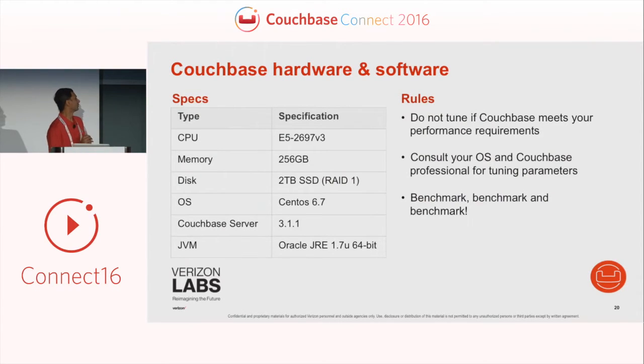Here are some rules we follow when deploying Couchbase. Don't tune Couchbase unless you really need to — it works great out of the box. Couchbase is one of the easiest NoSQL databases to deploy, maintain, and scale out compared to other NoSQL solutions we've tried. It is very stable; we've been running it in our test environment for years and didn't run into any major issues.